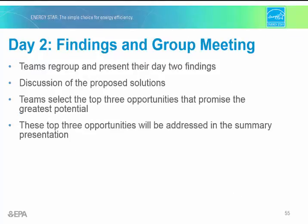At the end of day two, teams regroup again to present and discuss findings and solutions. Then from across days one and two, the top three opportunities are decided by the team, and these opportunities will be highlighted in the summary presentation.